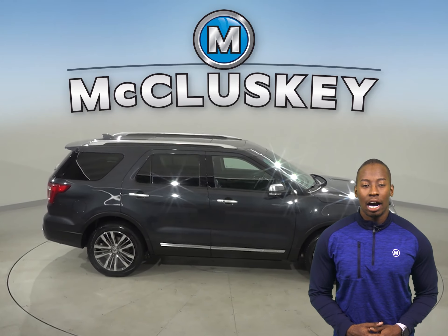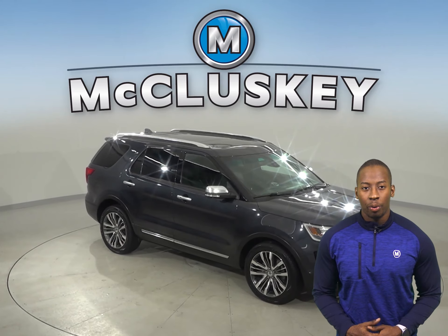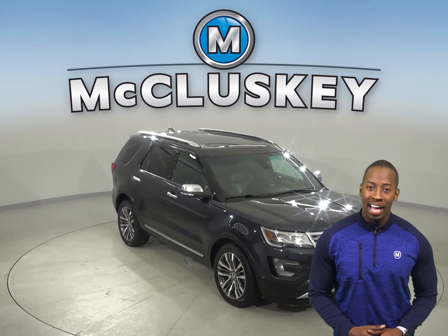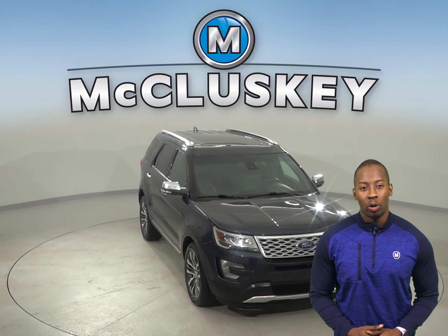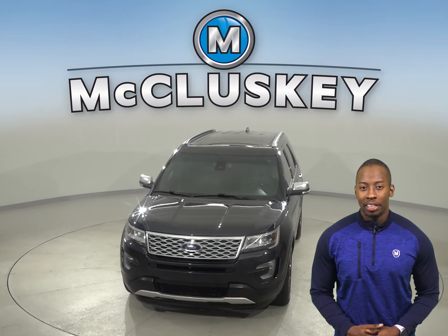It's passed our 172-point inspection and is ready to hit the road. It's guaranteed by our free lifetime warranty for unlimited years and unlimited miles.